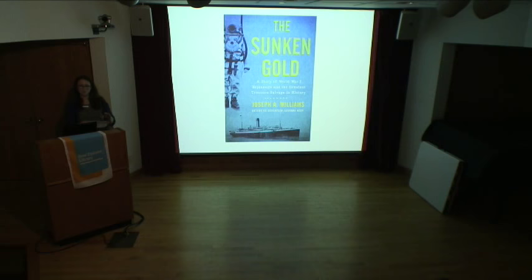Before we begin, I'd like to remind everyone to please silence their cell phones. The Sunken Gold tells the story of the Laurentic, a British ship laden with 44 tons of Allied gold that sank off the coast of Ireland. Joseph Williams is an author, librarian, activist, and historian. He worked for the State University of New York Maritime College's Stephen B. Luce Library, which specializes in nautical research. He is currently the Deputy Director of Greenwich Library and has been published in the fields of maritime history and librarianship.